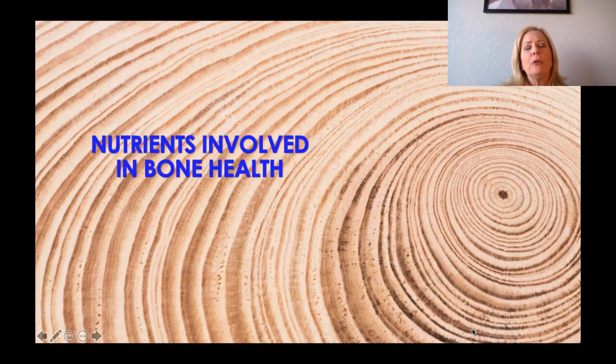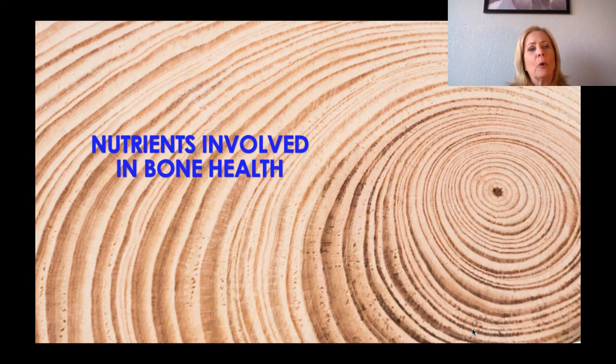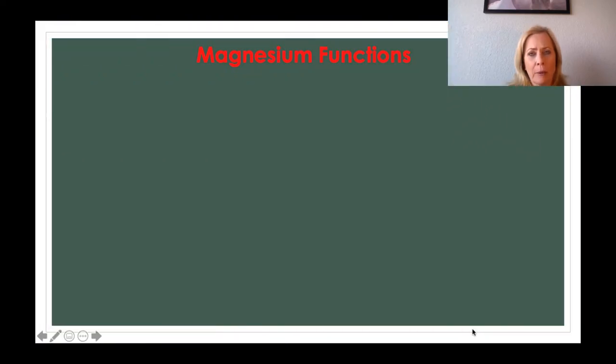Welcome back to Nutrients Involved in Bone Health. This is part two, and we're going to start talking about magnesium and its functions in the body and why we need it for nutrition.